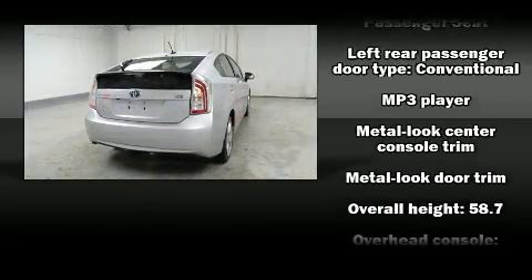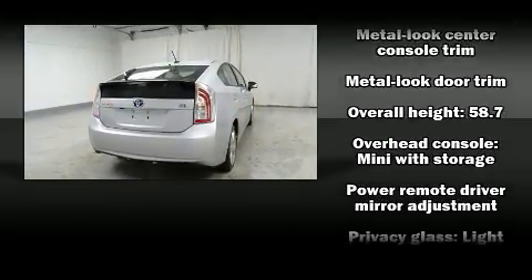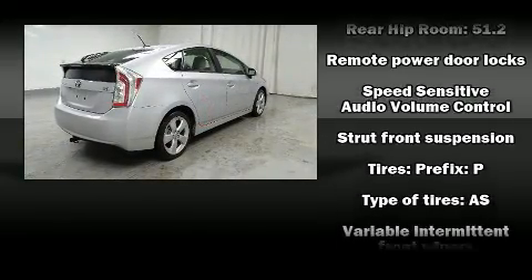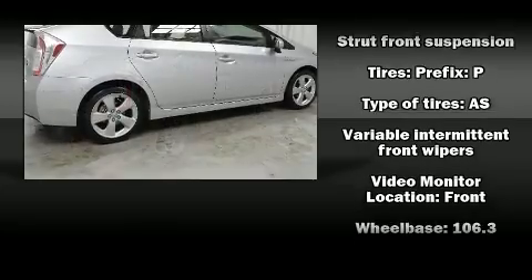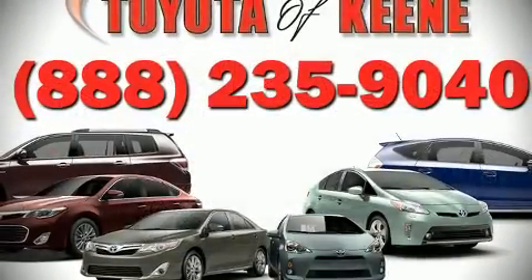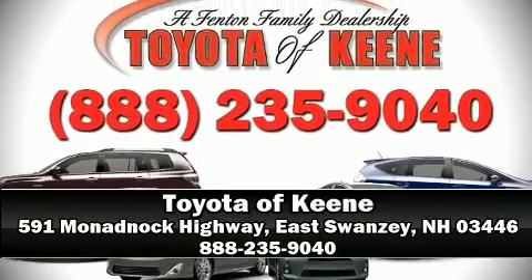Electronic stability control ensures solid grip atop the road surface, no matter how challenging the driving conditions. This vehicle has achieved certified pre-owned status by passing Toyota's comprehensive certification process. Please don't hesitate to give us a call.